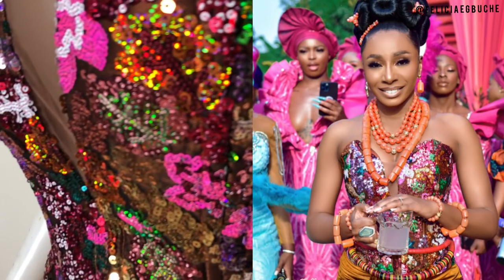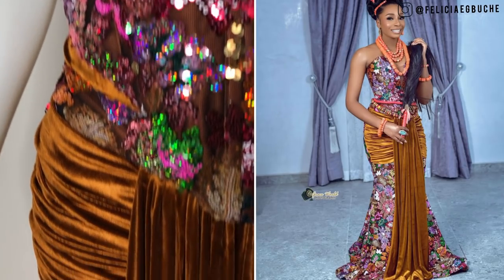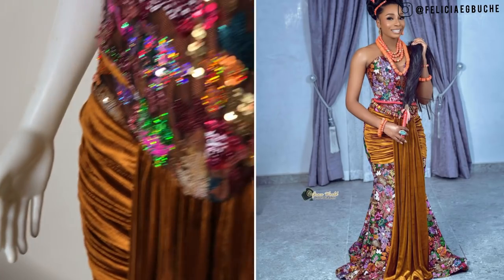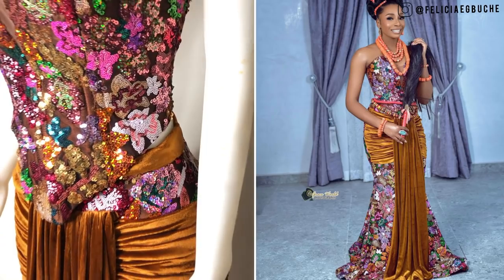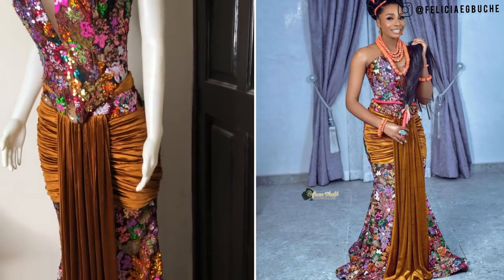I also love the fabric combo — the ruching of the velvet on the lower part of the dress just gave it another look entirely. Fabulous is just what I'll call this dress. Every part of this dress is fabulous; I really enjoyed making this one too.